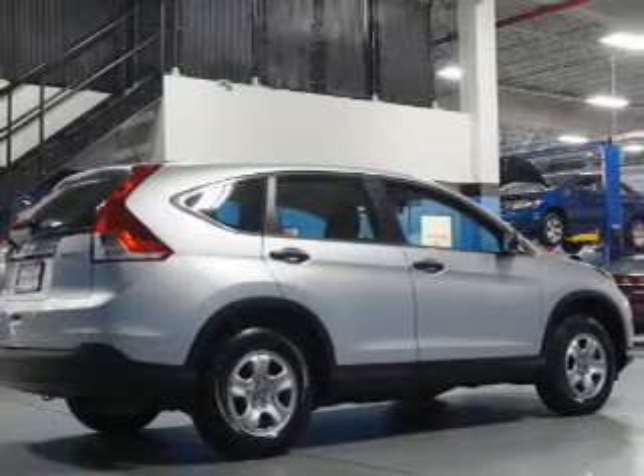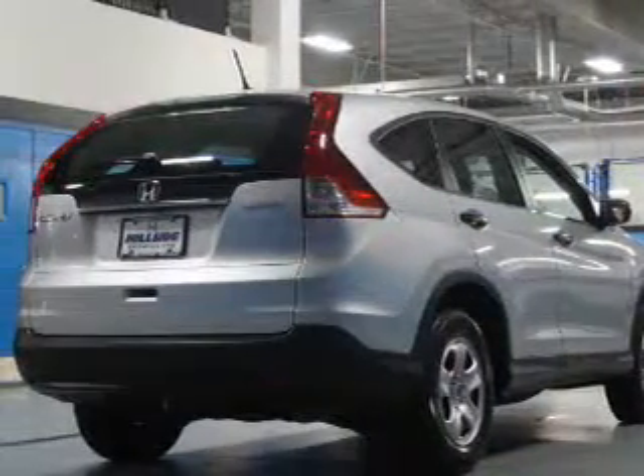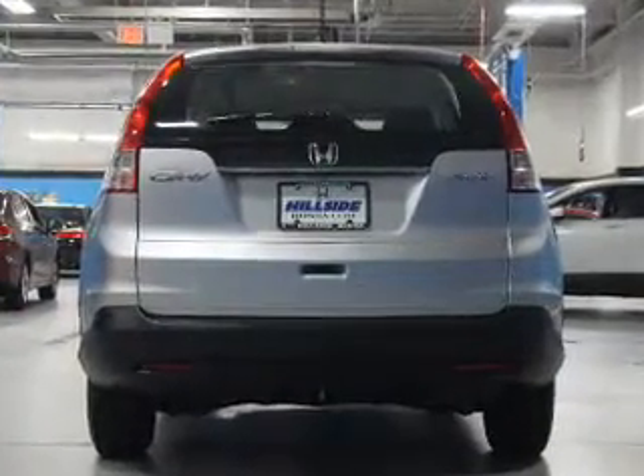Inside, you'll find Bluetooth connectivity, an auxiliary input, steering wheel controls, a backup camera, curtain head airbags, front airbags, side airbags, side impact door beams, child safety locks, and iPod integration.